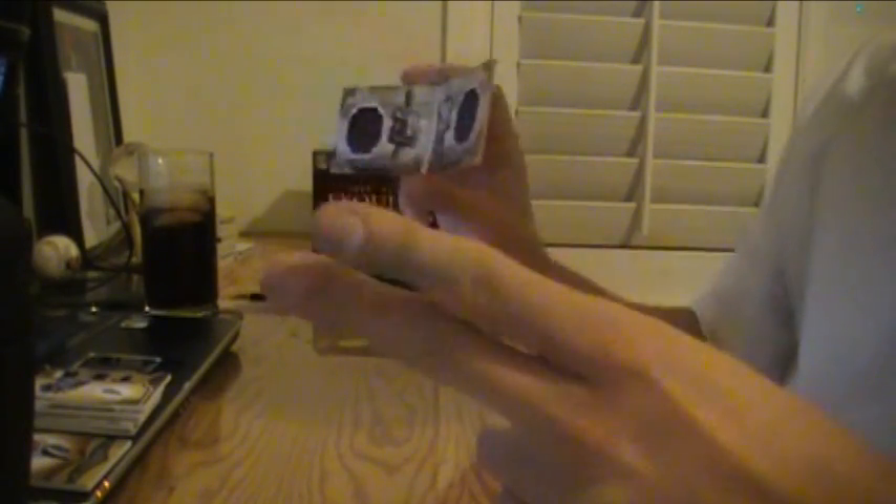Alright, that is box number one. Thanks for watching. Peace.